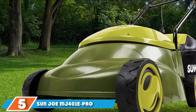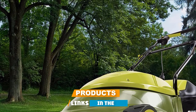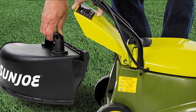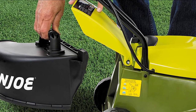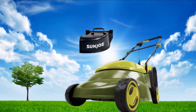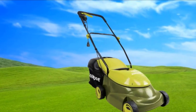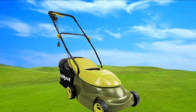The number 5 position is held by the Sanjo MJ401E PRO 14-inch 13-amp electric. The Sanjo MJ401E PRO might look a bit like a toy, but don't let that fool you. Underneath its cute exterior, it's equipped with the tools to slice through your grass and keep it looking nice and tidy. Its 13-amp motor is the most powerful of any of the corded electric models profiled here. Unlike manual mowers, it has no trouble going over twigs and other light debris, and it's got enough power to get your lawn looking ship-shape even if you skip your mowing duties for a couple of weeks. This model doesn't mulch, but the capacity of the grass catcher is pretty good for a mower of this size, meaning fewer trips to the compost heap.